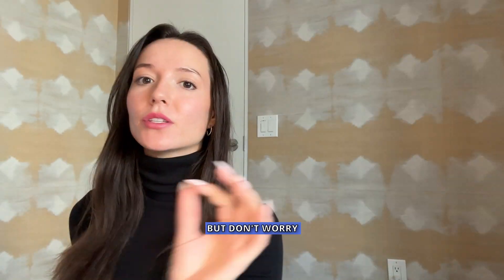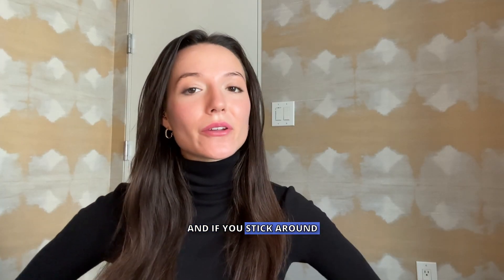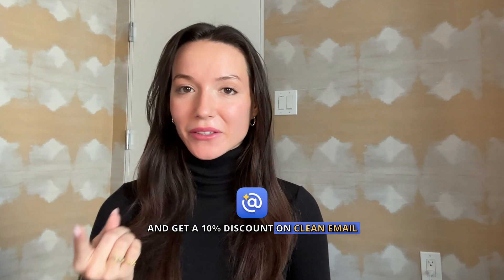If your inbox is a mess, you're losing time and missing important emails. But don't worry — I've got 10 simple hacks to clean up your inbox fast and keep it that way forever. If you stick around, I'll show you how to instantly unsubscribe from junk emails in bulk and get a 10% discount on Clean Email to automate the whole process. Let's jump in.